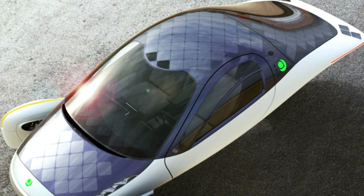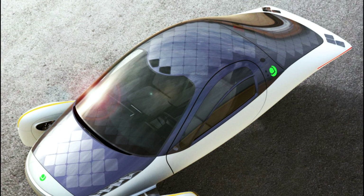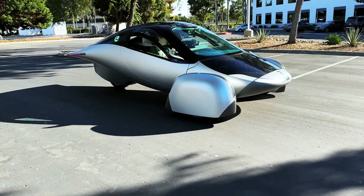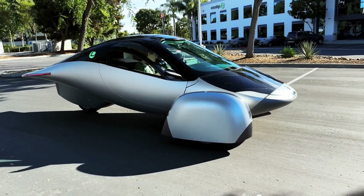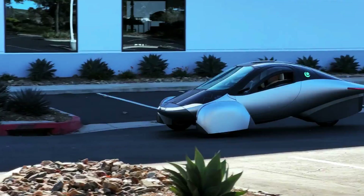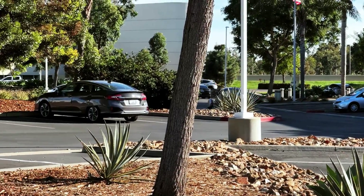First, let's talk about the solar integration. It has a diamond-shaped array of solar panels that cover the roof, hood, and rear of the car. These panels can generate up to 700 watts of continuous charging power, which is enough to drive over 40 miles per day in most regions. That means you can commute to work, run errands, or go for a joyride without ever plugging in.